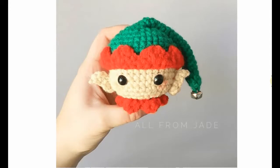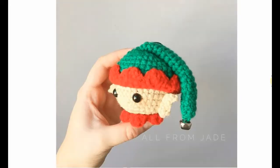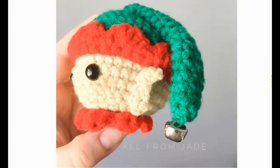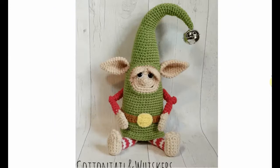A bauble for your Christmas tree or to hang on a Christmas wreath — adorable, sweet, and fantastic. A little friend so cute with a little bell on the hat. Here he is with some other cool baubles — so cool!